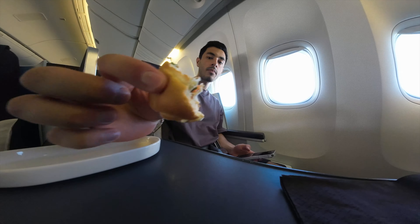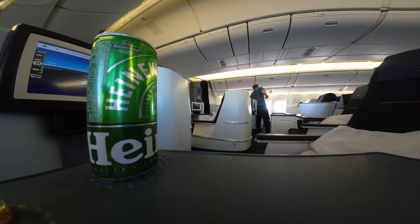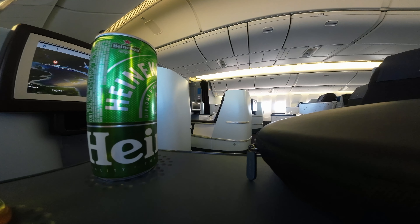They were all Dutch too, which should be obvious — it's KLM — but I know some airlines like Finnair use a Singaporean crew for some of their flights out of Singapore. I've never been to the Netherlands, so that was cool for me.